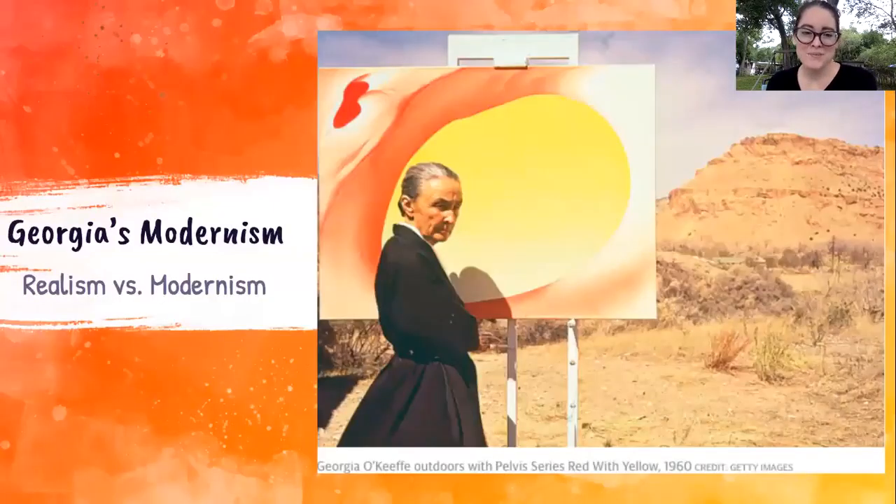This is a photograph from 1960 of Georgia O'Keeffe as an older woman outside her home in New Mexico, working on one of her paintings from the Pelvis Series. You can see the landscape in the background — she's channeling those same colors and feelings from the landscape into her painting, but it doesn't necessarily look like that. Without that context, you might not actually know what she's painting. This is a good example of modernism: it doesn't look exactly true to life, but it evokes feelings and ideas.